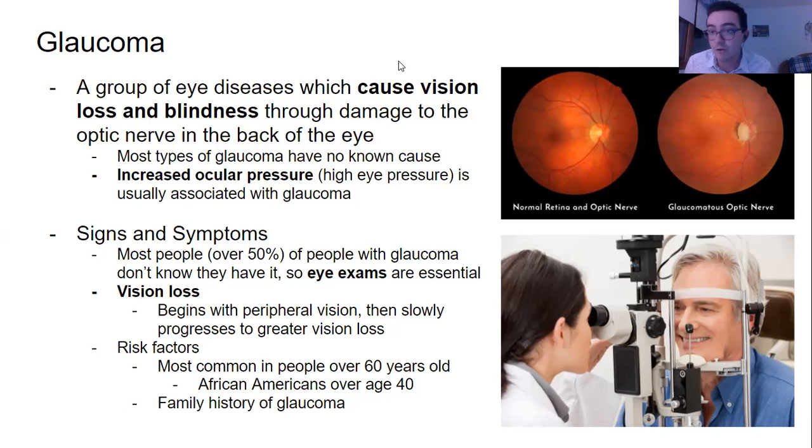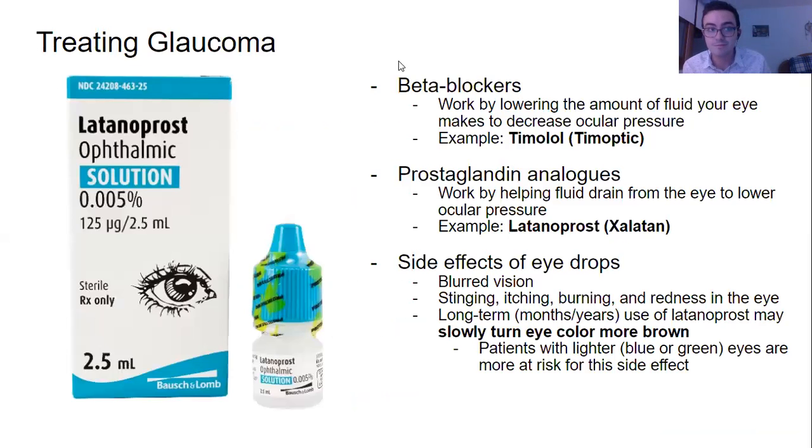Also, a family history of glaucoma, regardless of your race or ethnicity, may also be a factor. Now, treating glaucoma, we have a two-pronged approach — these can be used together or by themselves. We have beta blockers, which work by lowering the amount of fluid in your eye to decrease the ocular pressure.